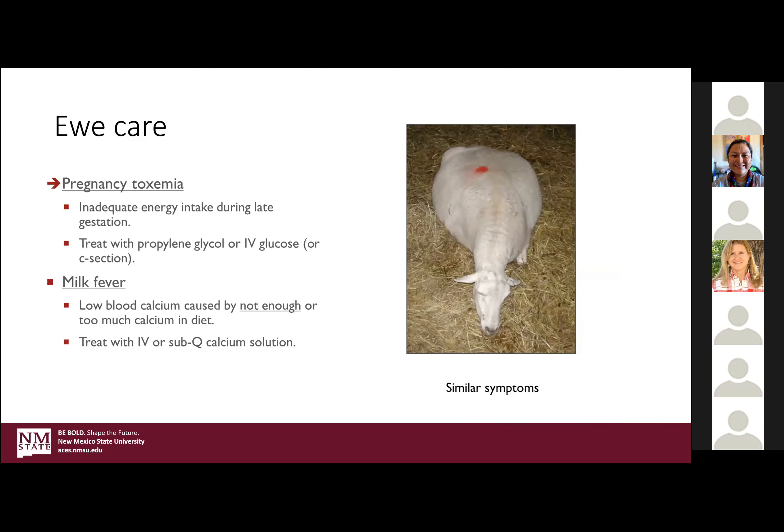For pregnancy toxemia, the ewe is what's called ketotic — very low in blood sugar and high in ketones. You do want to offer propylene glycol IV, and this is something a veterinarian can do for you. The jugular runs right down the eye line, and if you can find the jugular and have an IV kit, just let it do a drip. You can also drench them with propylene glycol — it's a little slower to take effect but can be helpful.